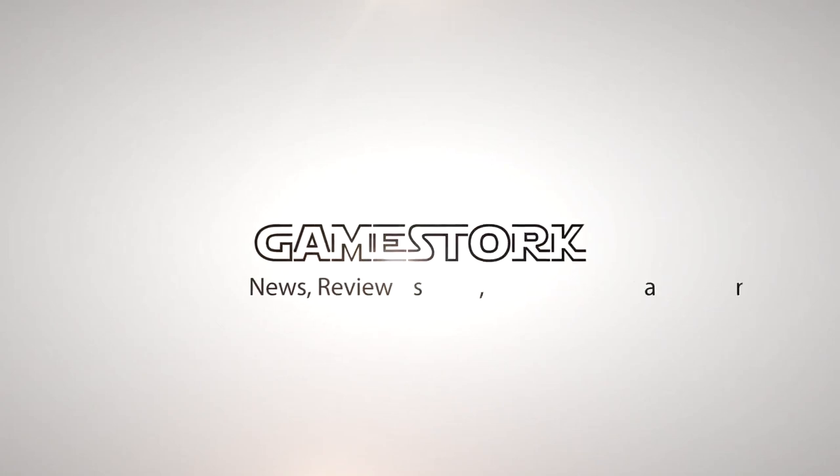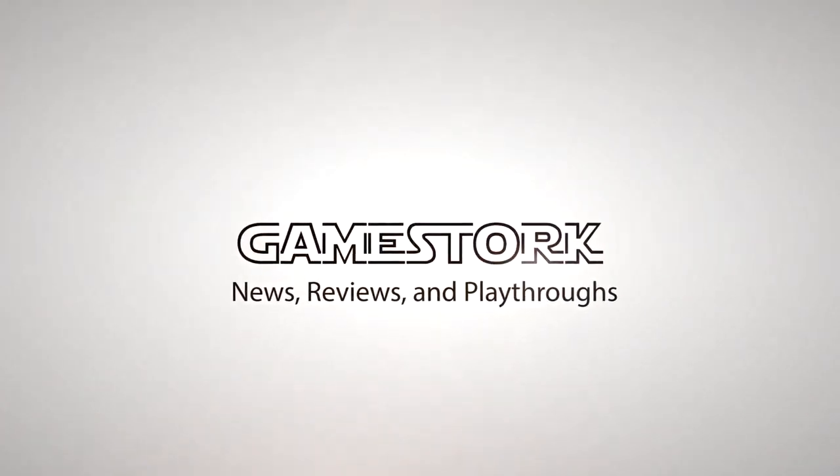GameStork. Delivering news, reviews, and playthroughs like a newborn baby.